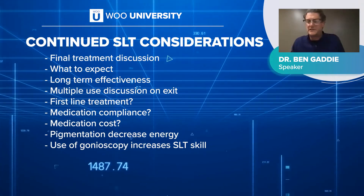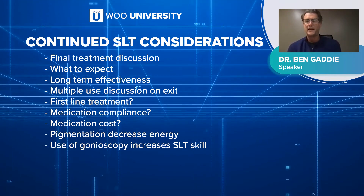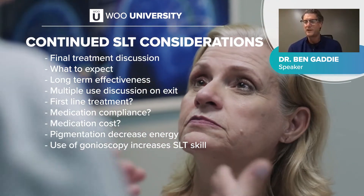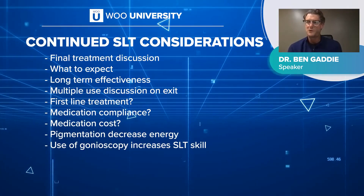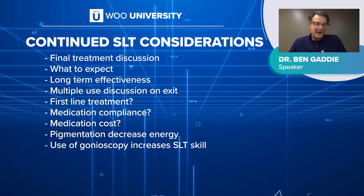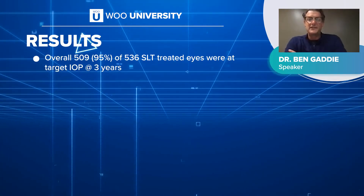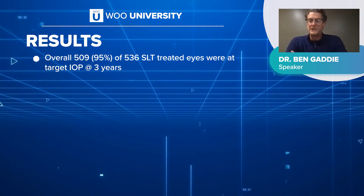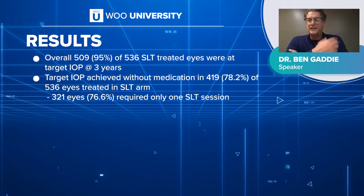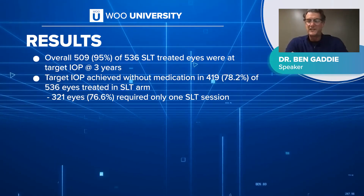When do you use SLT? Going back to the same discussion about injectable glaucoma medicines — are we using it as initial therapy? Based on the evidence, I strongly offer and recommend SLT as primary therapy, because I know what it looks like 20 years down the road. More often than not, patients are already on medicine, so it becomes: if you're tired of taking your drops, let's do this, or you need a second or third medication — let's do laser instead. Overall, 95% of SLT-treated eyes were at target at three years, and nearly 80% — eight out of ten patients — were there with a single SLT treatment without needing rescue medication or retreatment.